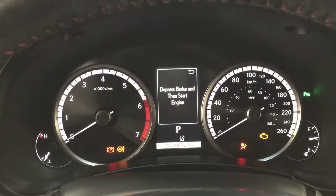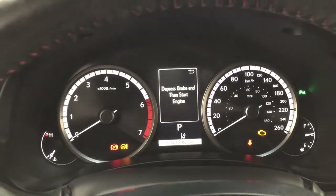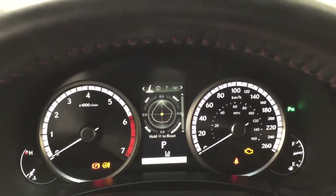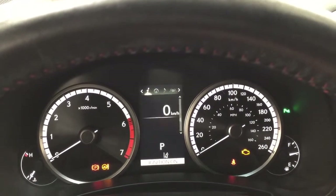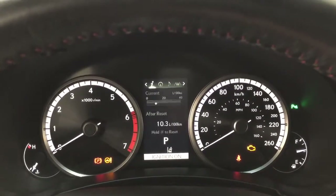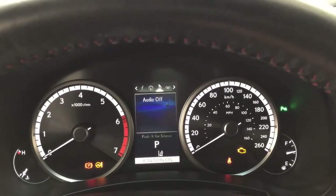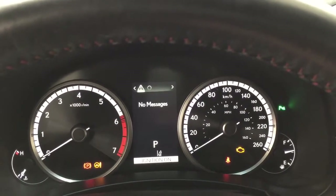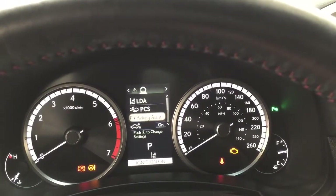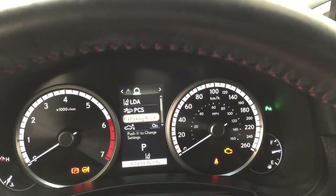Taking a look at the multi-informational display, you'll see a number of different features. You can go through many options including the digital speedometer, tire pressure monitoring, sway warning, fuel economy, range, compass, audio, lane departure alert messages, and the settings menu with the lane departure alert pre-collision system. Parking sensors on and off, as well as a couple of other additional features as well.